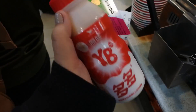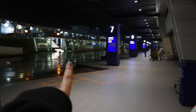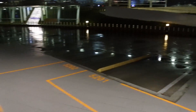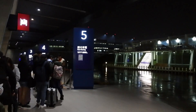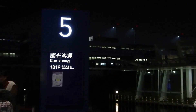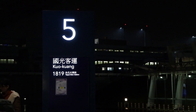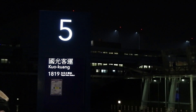We only bought Yakult and reloaded our easy card. When you exit, just walk a little bit and you'll see the bus stop — Bus 18 or 19 going to Taipei. The last stop is Taipei Main Station, so that's where we'll get off.